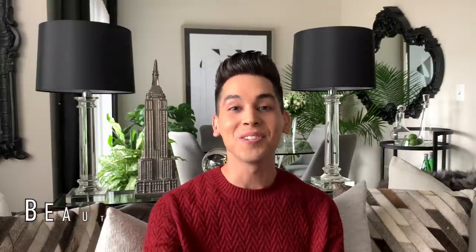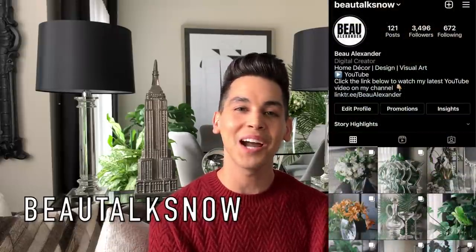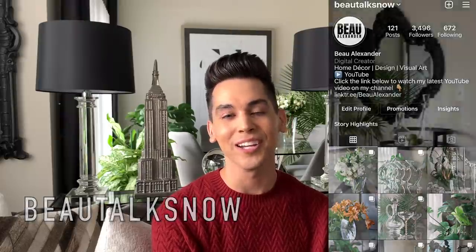If you're new to my channel, be sure to subscribe down below for more styling, thrift hauls, and inspiring home decor adventures. Leave me a comment and give this video a thumbs up to let me know you're enjoying my channel. And don't forget to follow me over on Instagram — that's where you'll find more of my behind-the-scenes home decorating and styling inspiration.